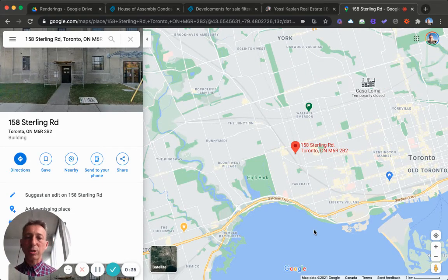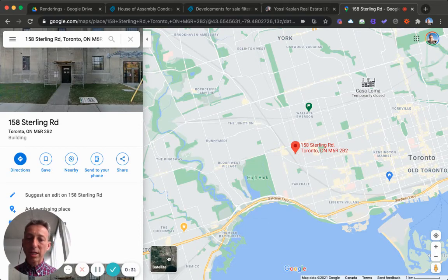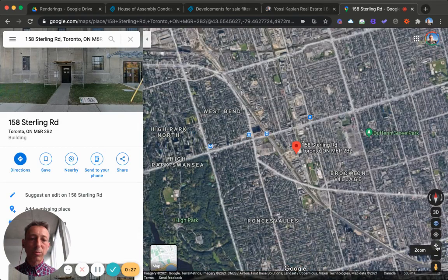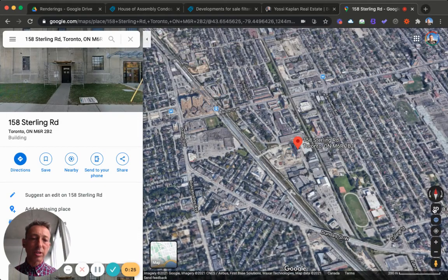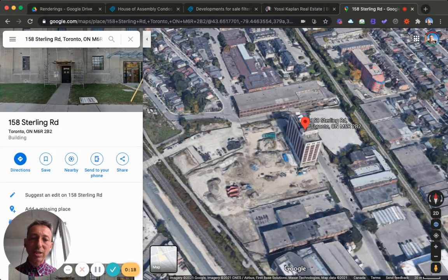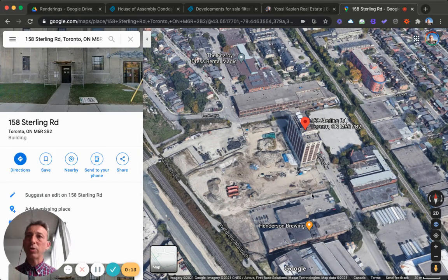We're talking about Junction condos by Marling Springs — Phase One, House of Assembly. In my opinion, you should take a look at this. I have the information — contact me for more details. I think this could be a very good opportunity for people who want something more personalized, less massive, more artistic, and more lifestyle-oriented. This project is launching any day — maybe by the time you watch this, it's already launched. Junction condos, House of Assembly — Yossi Kaplan, thank you, see you in the next video.